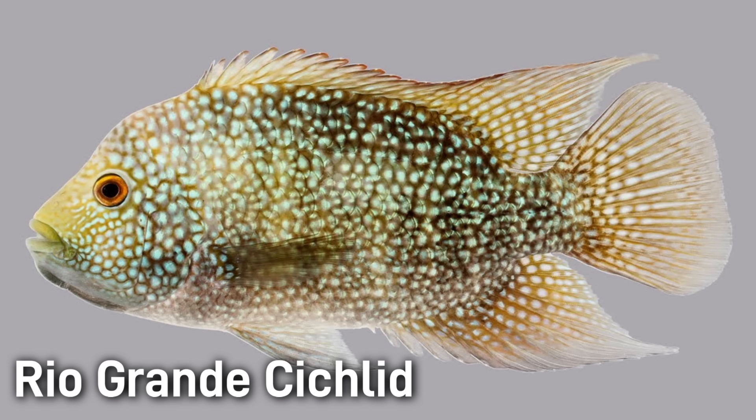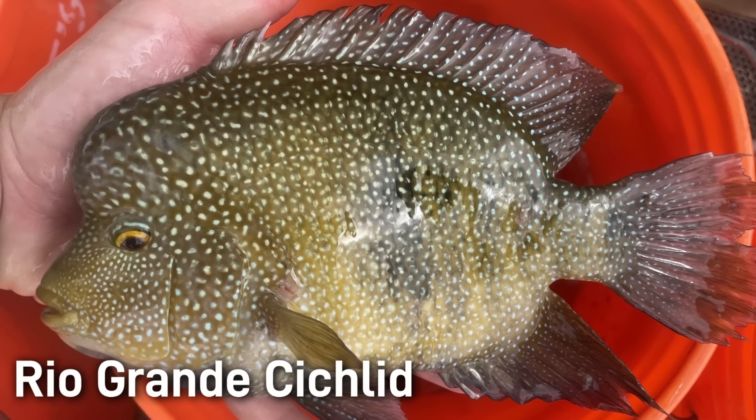These fish grow to be about 10 to 13 inches long. The conservation status of this fish is of least concern. In fact, the Rio Grande cichlid is popular with anglers as a feisty, fighting fish and is even considered good eating. I just find this fish very interesting because its tropical appearance is very unique for fish found inland in the United States.